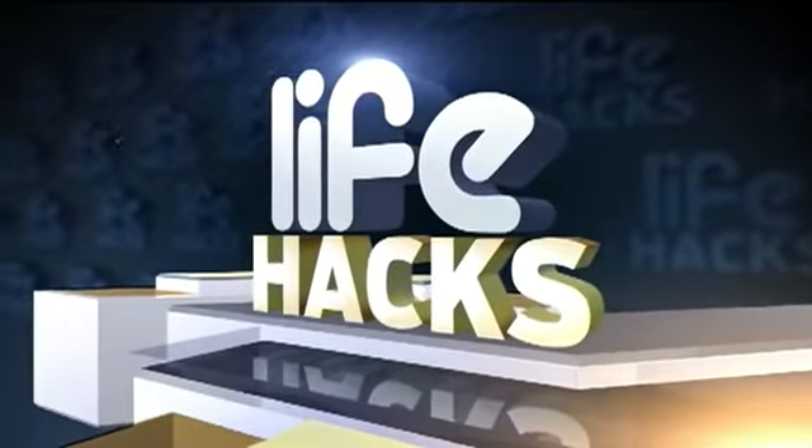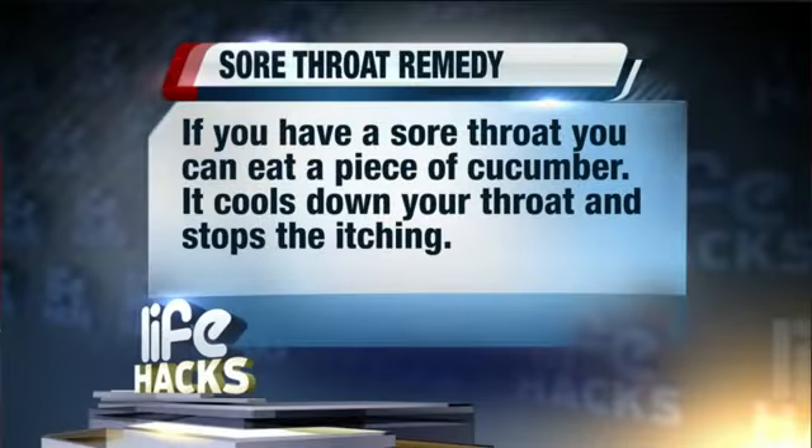Today is a life hack segment. Got a sore throat? This simple trick will help. If you have a sore throat, you can eat a piece of cucumber — it cools down your throat and stops the itching.